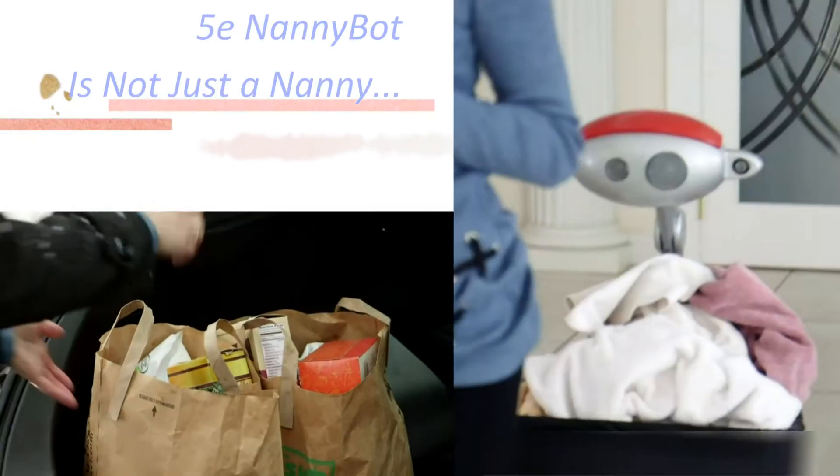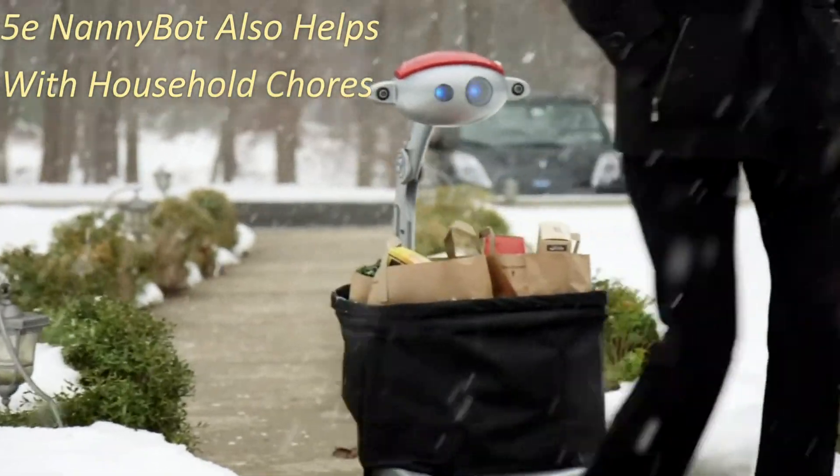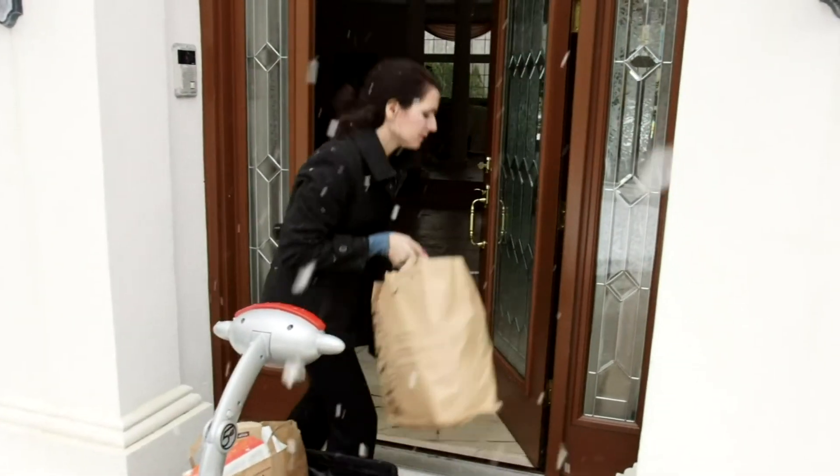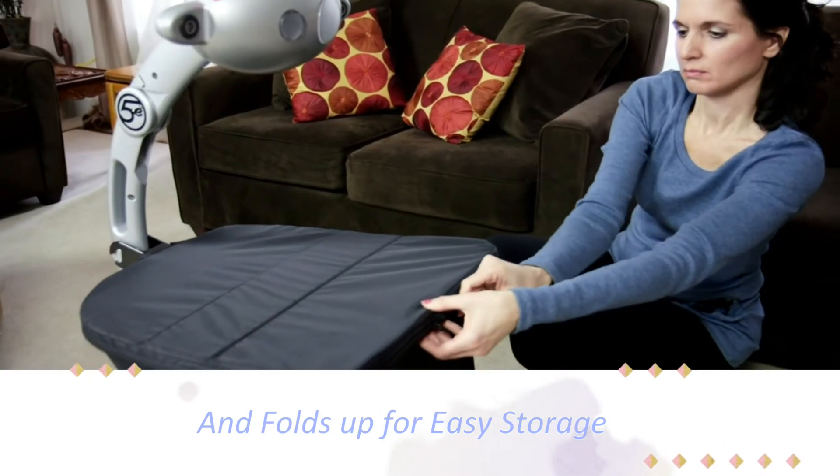The Nanny Bot is not just a nanny. The Nanny Bot also helps with household chores. The 5e Nanny Bot folds up for easy storage.